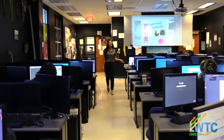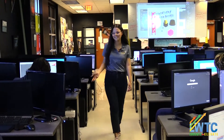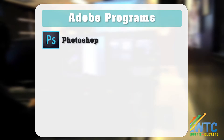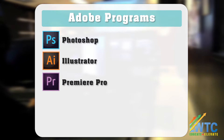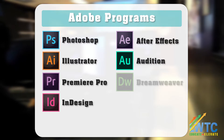As you walk through the classroom, you will notice the different types of programs that the students use on a daily basis. We use a variety of Adobe programs, such as Photoshop for photography, Illustrator for graphic design, Premiere Pro for video editing, InDesign for print media, After Effects for special effects, Audition for audio and music, and Dreamweaver for web design.